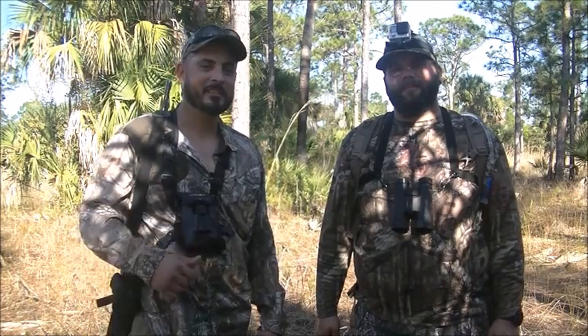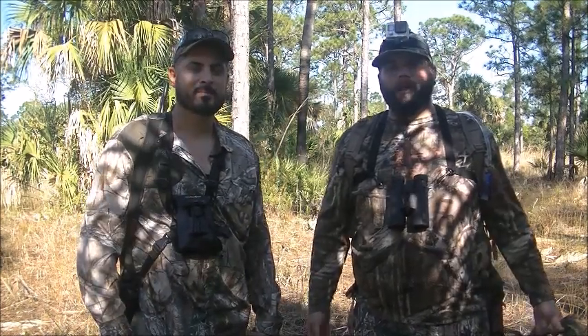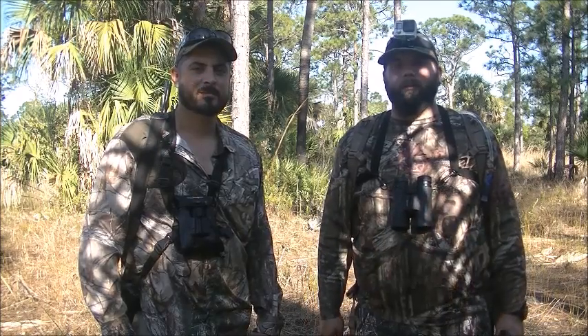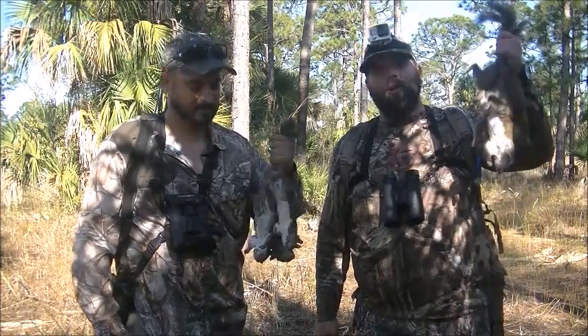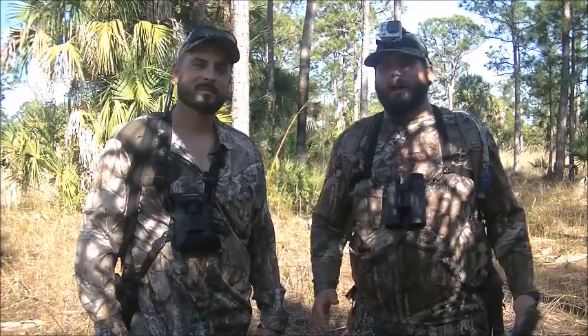What's up YouTube? I'm Danny. This is Mark. Welcome back to the Swamp and Stomp channel. So we're out here today in South Florida on some public land. We're doing a little bit of squirrel hunting. We've got a few squirrels on the ground, and while we're out here, we're also scouting for turkeys.